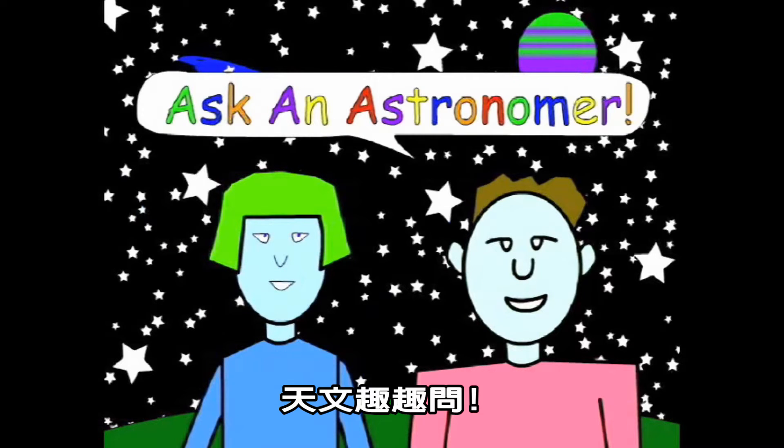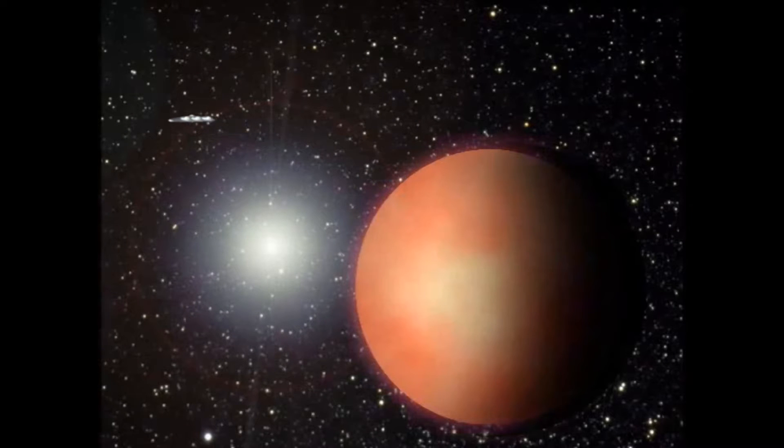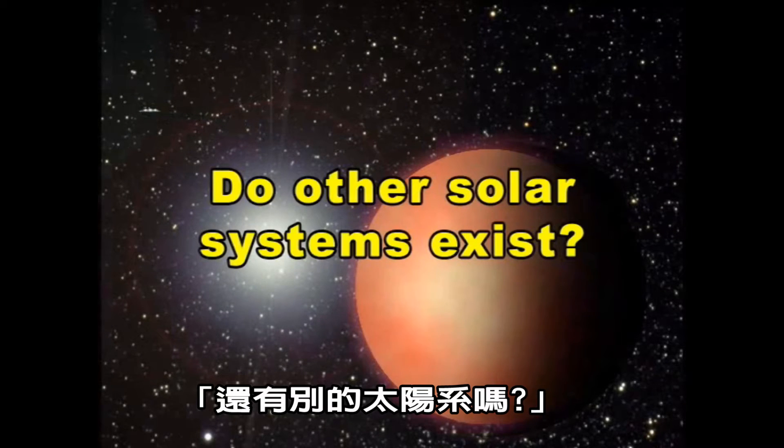Ask an Astronomer. Do other solar systems exist?